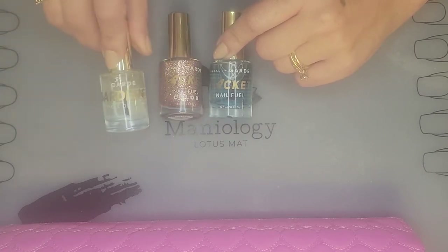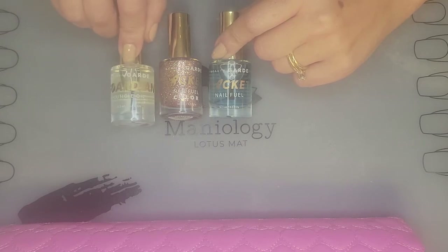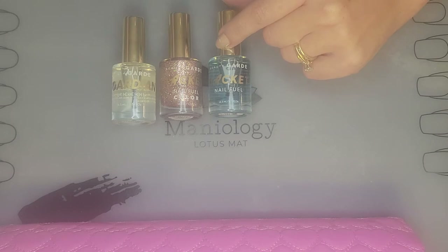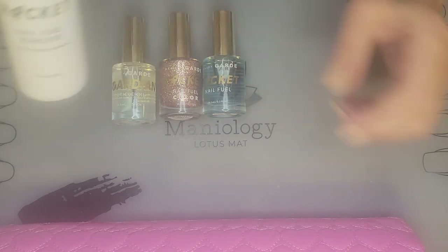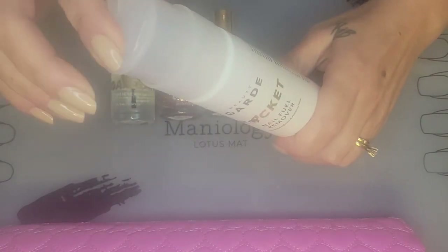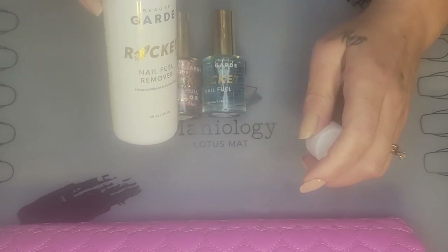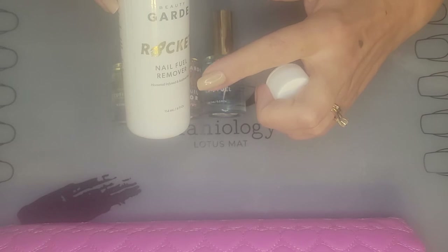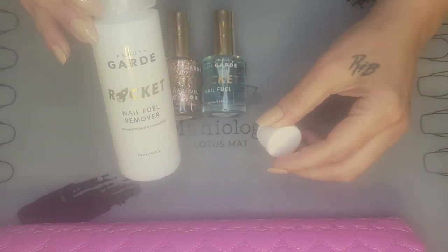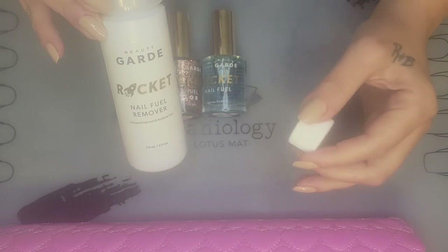The kit also includes a cuticle oil they call Guardian Cuticle Oil, made by Beauty Guard. They also gave me a bottle — it came with a cap but also a nice pump — and it is called Rocket Nail Fuel Remover. It's infused with horsetail plant and it's acetone-free, which is what I'm really trying to steer away from.